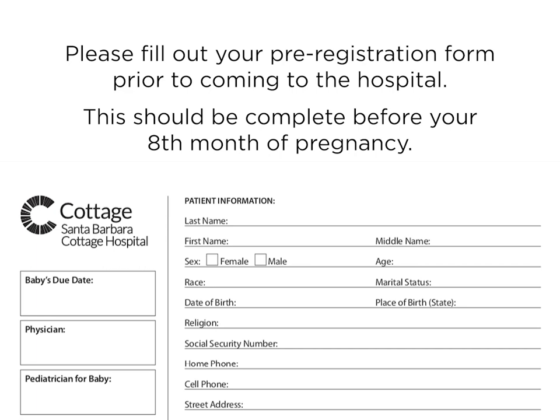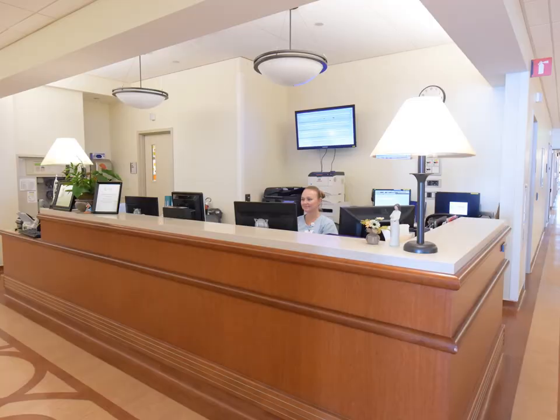Please fill out your pre-registration form prior to coming into the hospital. Ideally, this will be completed and returned to the hospital prior to your eighth month of pregnancy. Once inside the birth center, you will be greeted by a nurse at the desk. The nurse will verify the information on your pre-registration form upon your arrival.